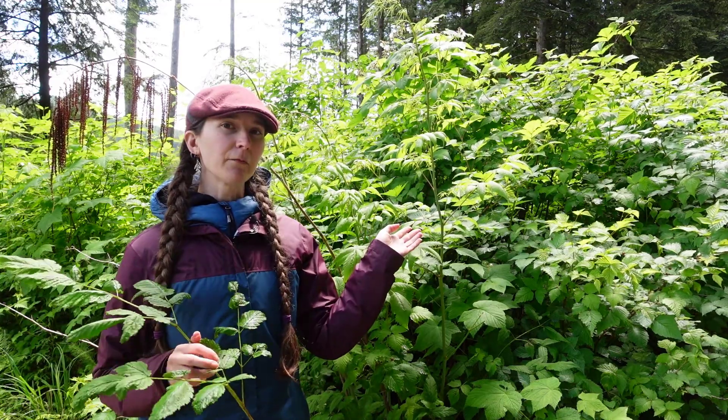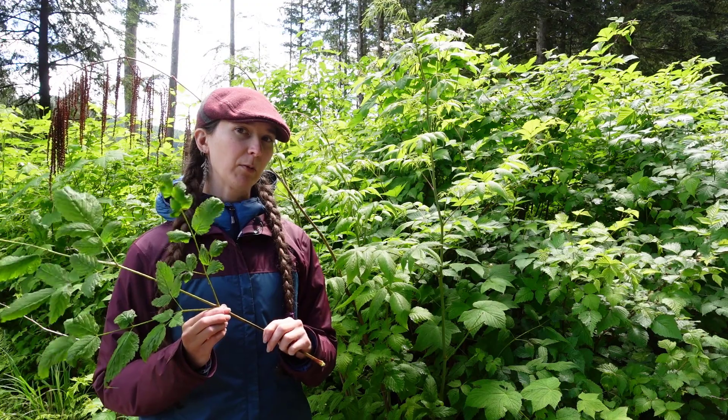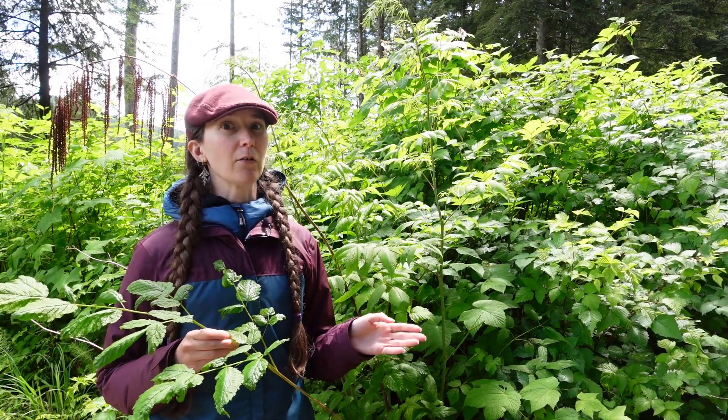So look for the compound leaves, the hanging panicles of flowers, and the fact that it's non-woody — it's an herbaceous perennial. And that's how you'll know you're looking at today's featured plant, the Goat's Beard, Aruncus dioicus.